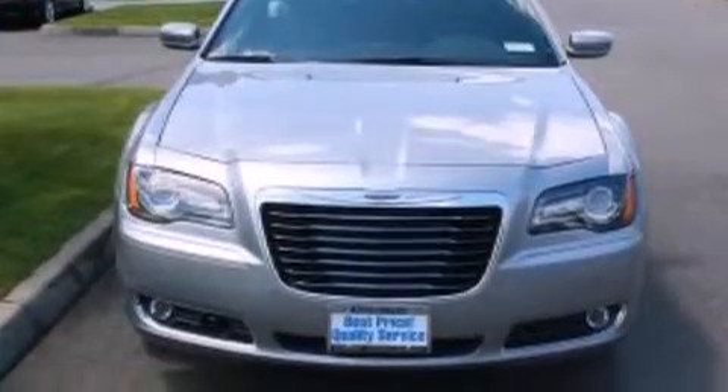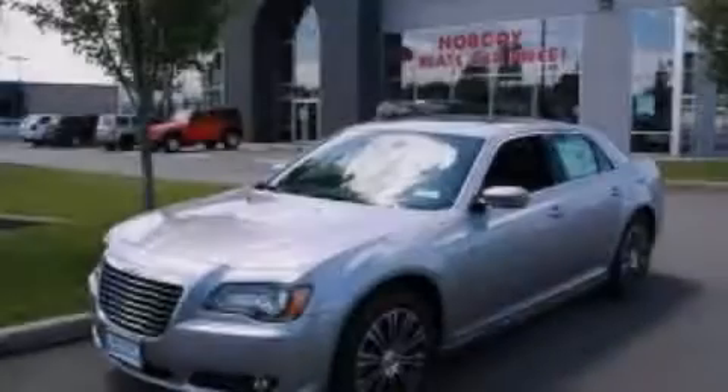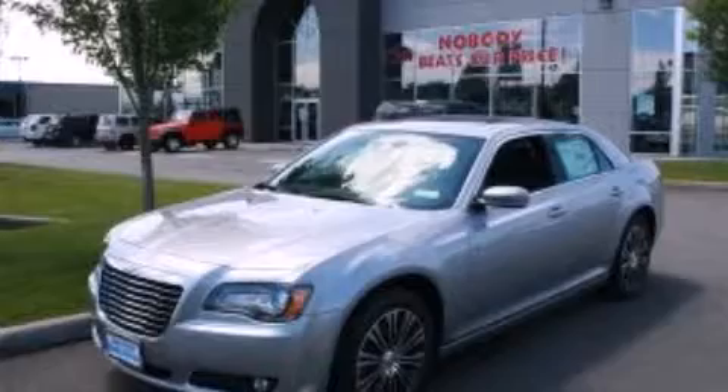Contact us today and schedule your opportunity to see this automobile in person.